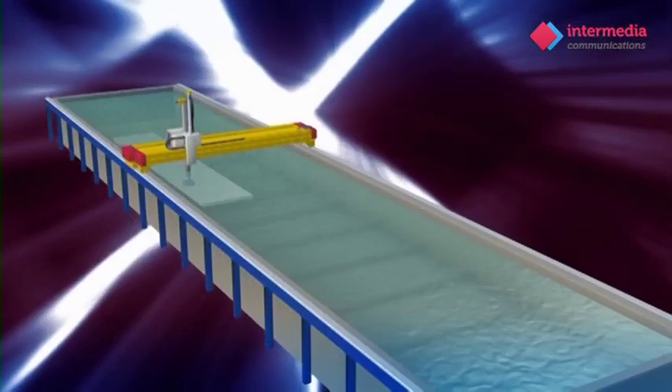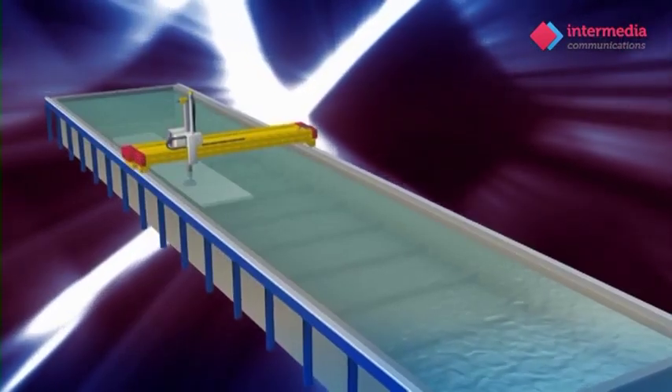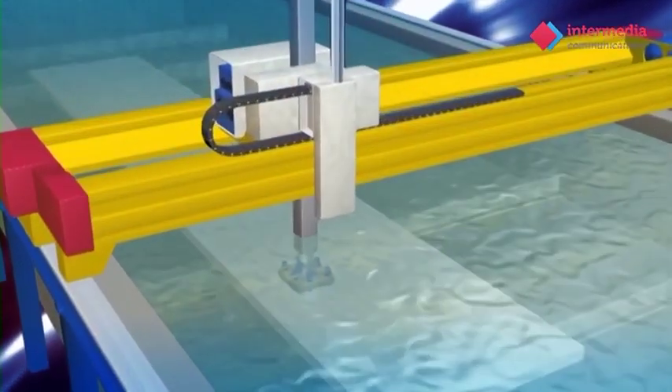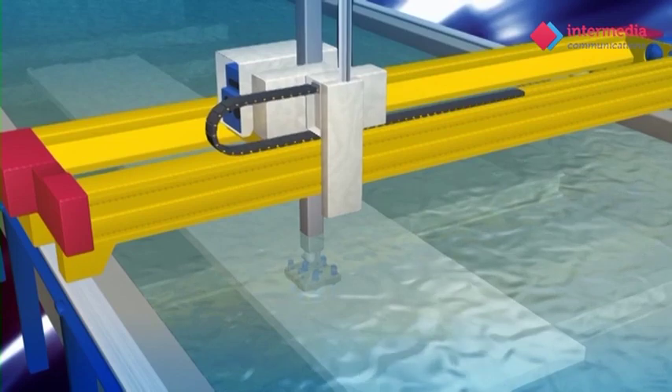The plate then undergoes ultrasonic inspection, where it is fully submersed in water tanks and scanned by ultrasonic sound waves that will identify even the smallest of defects.